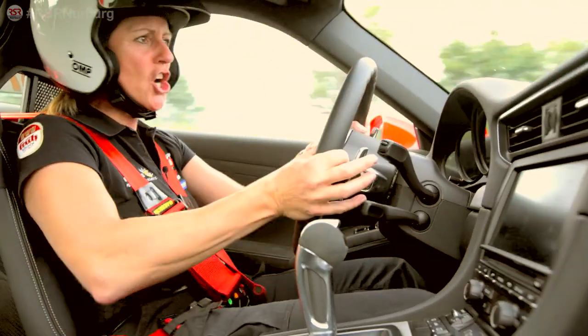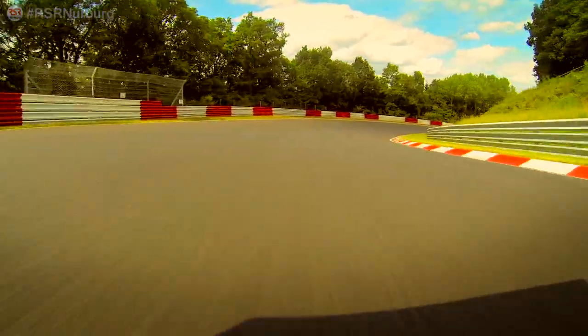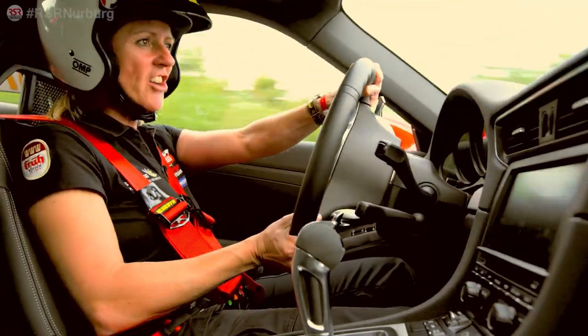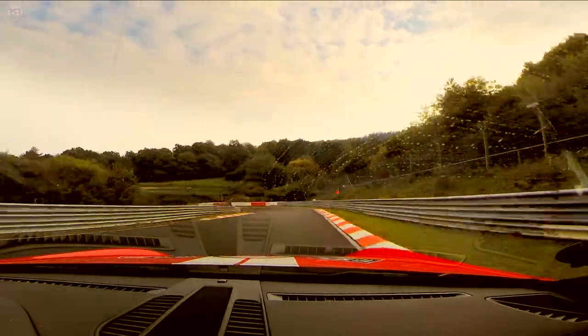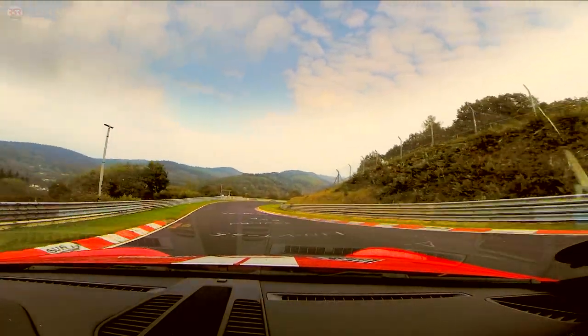Good traction, very good traction. Downhill the triple right — I'm at 180. Hard on the brakes. Now we have a very tight corner here. The turning is very good.